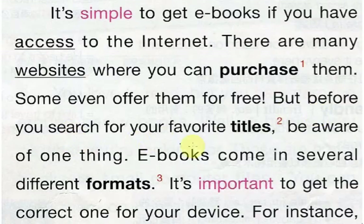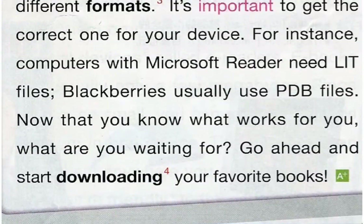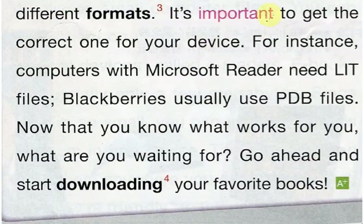But before you search for your favorite titles, be aware of one thing. E-books come in several different formats. It's important to get the correct one for your device. For instance, computers with Microsoft Reader need LIT files. Blackberries usually use PDB files.